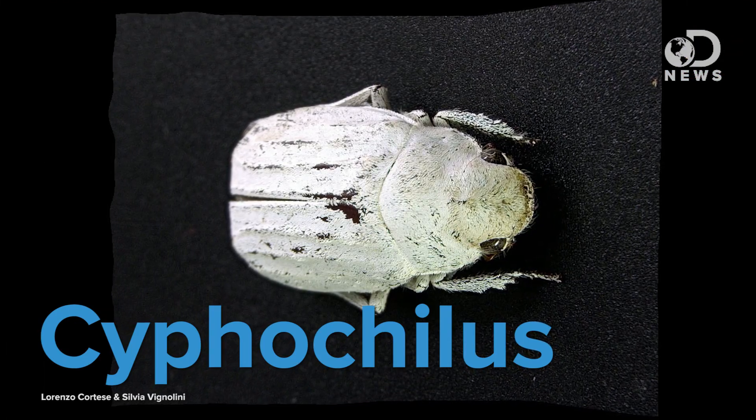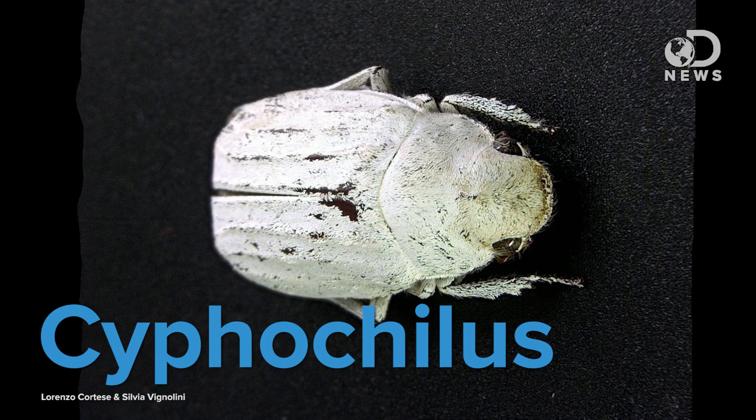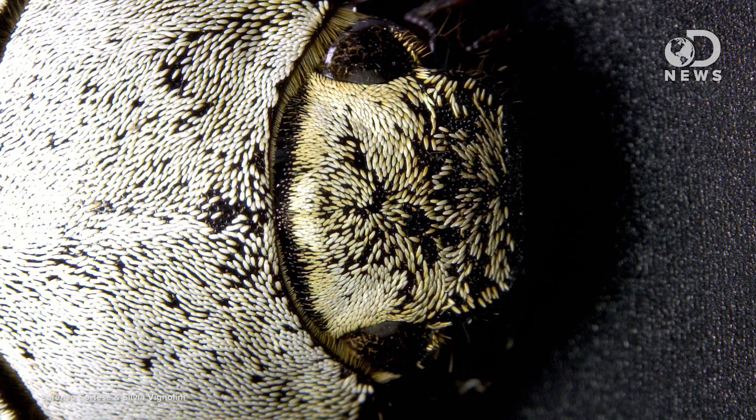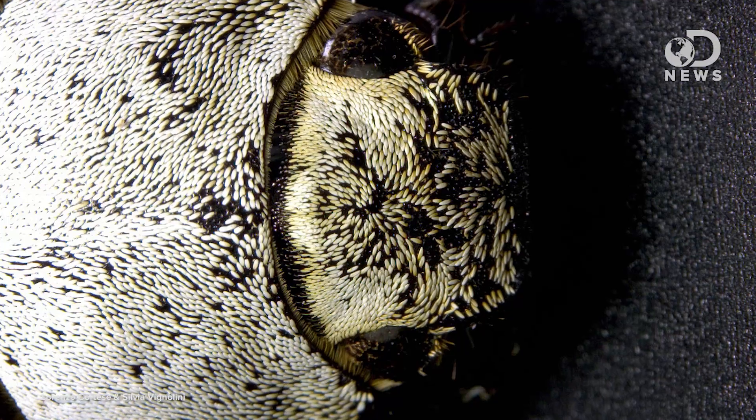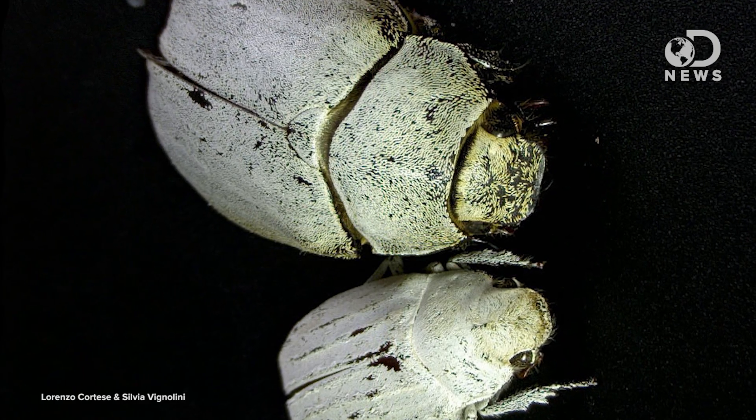The scales of the Cyphochillus beetle from Southeast Asia reflect more light than a piece of white paper due to its specialized ultra-thin scales that cover its little beetle-y body. In fact, according to research and scientific reports, this beetle is the whitest thing in nature we know of. The beetle's scales are made of chitin, found throughout the animal kingdom in exoskeletons and shells, similar to cellulose. The chitin scales are only a few nanometers thick, which is beyond our comprehension to make.